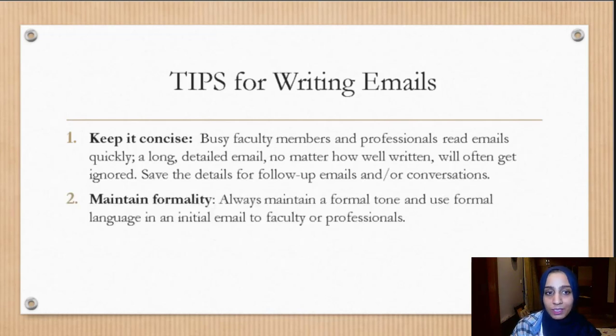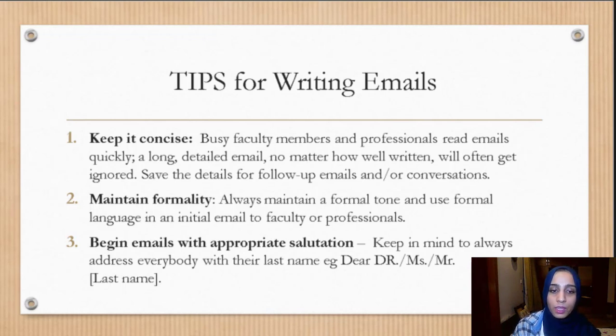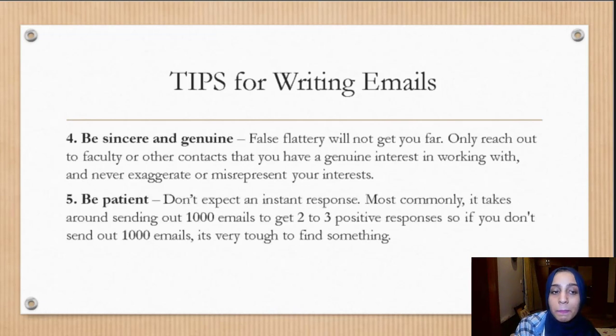Number two: maintain formality — always use formal language in an initial email to faculty or professionals. Number three: always begin emails with an appropriate salutation and never address anyone by their first name — always use their last name. Number four: be sincere and genuine — false flattery will not get you far, so only reach out to faculty you have genuine interest in working with, and never exaggerate or misrepresent your interests. Finally, be patient — it takes around 1,000 emails to get two or three positive responses, and 50 or 100 emails are usually not enough. You need to send out 900 to 1,100 emails just to find a research spot.